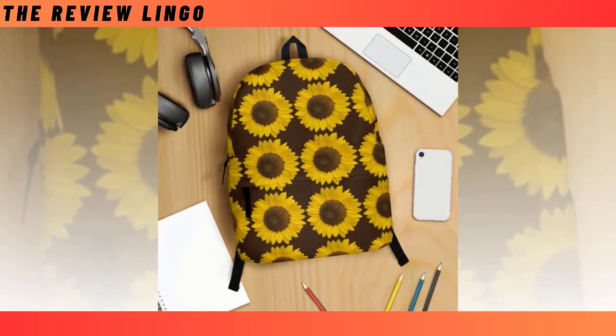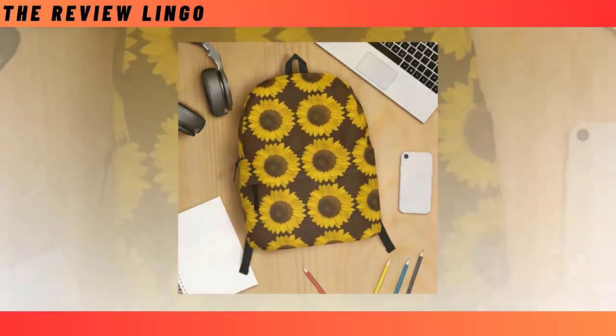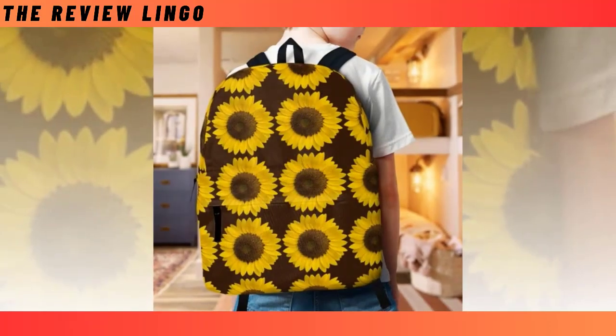Introducing the Black Sunflower Backpack of your choice, a perfect fusion of functionality and fashion. In the realm of backpacks, where the struggle to find the ideal balance between durability and style is ever-present, this backpack effortlessly stands out.